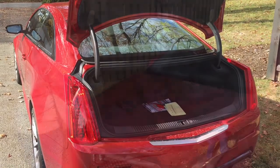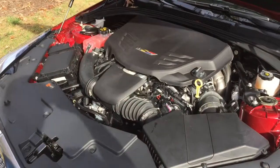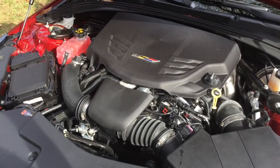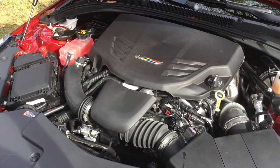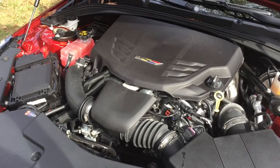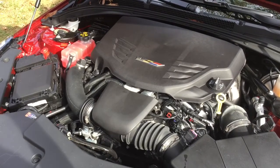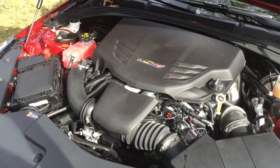Here's where the ATS-V gets really serious. Unlike some other V-Series Cadillacs with big V8 engines, this one has a twin-turbo 3.6-liter V6 — but that's enough to deliver 464 horsepower. You'll also get a reasonable 17 mpg city and 23 mpg highway. We have the six-speed manual with rev matching, which I think is a great combination for this car. General Motors claims zero to 60 in 3.9 seconds with a top speed of 189 miles per hour.